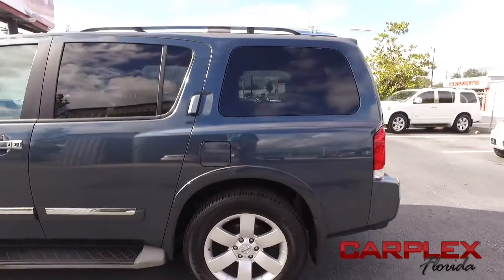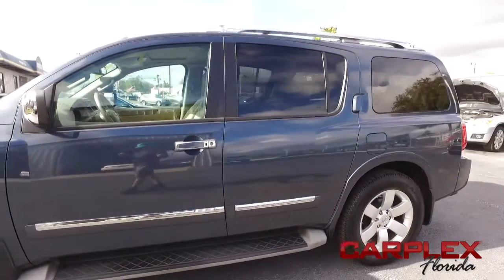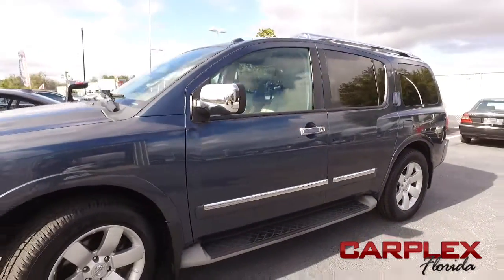Power heated leather seating with memory. She is absolutely gorgeous with that power sliding moonroof. Look at that beautiful running board — it's going to help you get in and out of your Armada with ease.